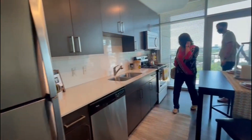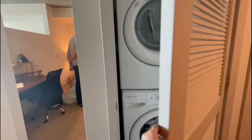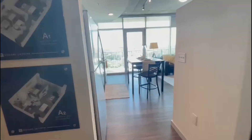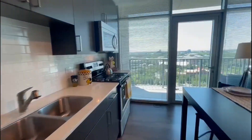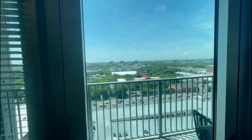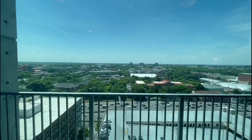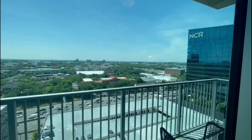Here is the laundry — you get a washer and dryer. Then you go into the living room area, and right after that you see these nice views. This is the balcony. This is the C1 floor plan here at SQ5 — this is the whole floor plan.